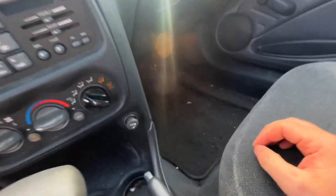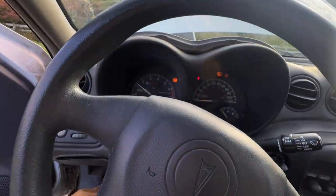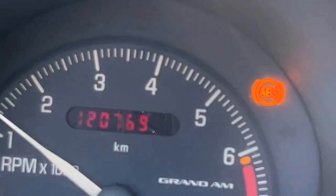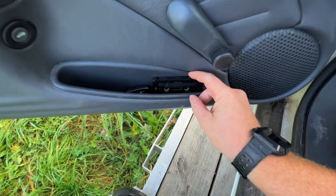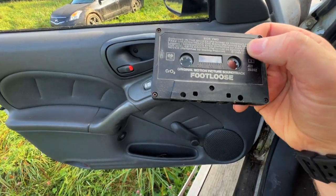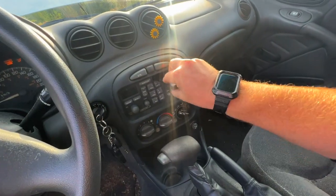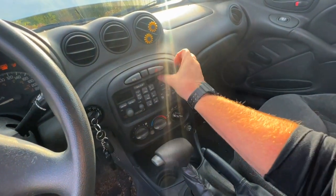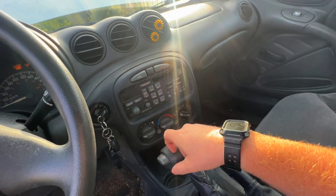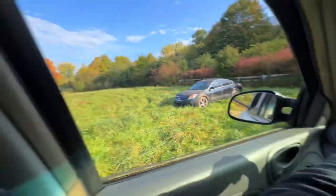Have a quick ciggy. Quick - how many K we got on this thing? Only 120! Oh hell yeah. What do we got here? Footloose! I can run that. Can't remember the last time I put a cassette in.